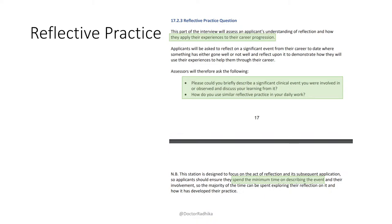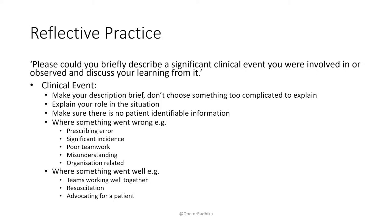For the clinical event: make your description brief. Don't choose something too complicated — you'll waste your own time explaining it. Please decide your event and practice saying it before your interview, because they're telling you they'll ask this — don't wing it. Explain your own role: were you the F1 observing, or the F2 leading? Don't spend too much time on that. Please make sure there's nothing identifiable — you'd immediately lose a lot of marks, and it goes against GMC advice. Make it very anonymous. Things to consider: a prescribing error, significant incidents, poor teamwork, misunderstandings between patients and doctors, or systemic/organizational problems. Or things that went well: teams working together, a good resuscitation, someone advocating for their patient.